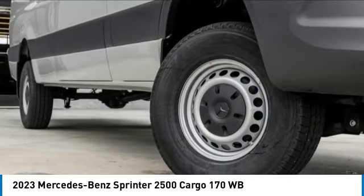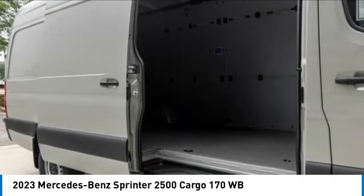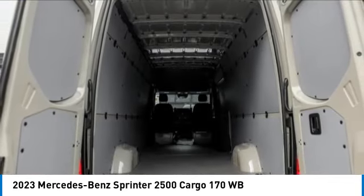Electronic stability control. Brake assist. Traction control. Remote keyless entry. Front wheel independent suspension. Four wheel disc brakes.